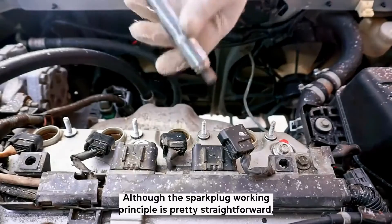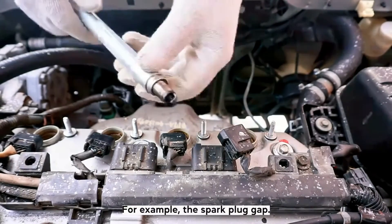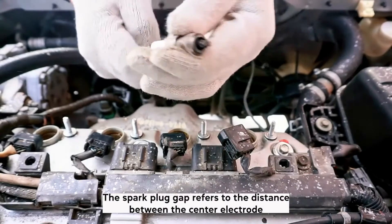Although the spark plug working principle is pretty straightforward, there is much more to them than people may realize. For example, the spark plug gap.